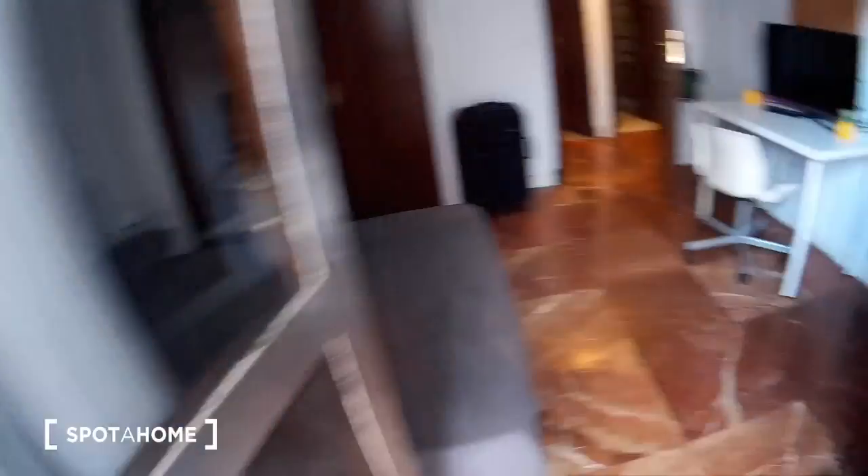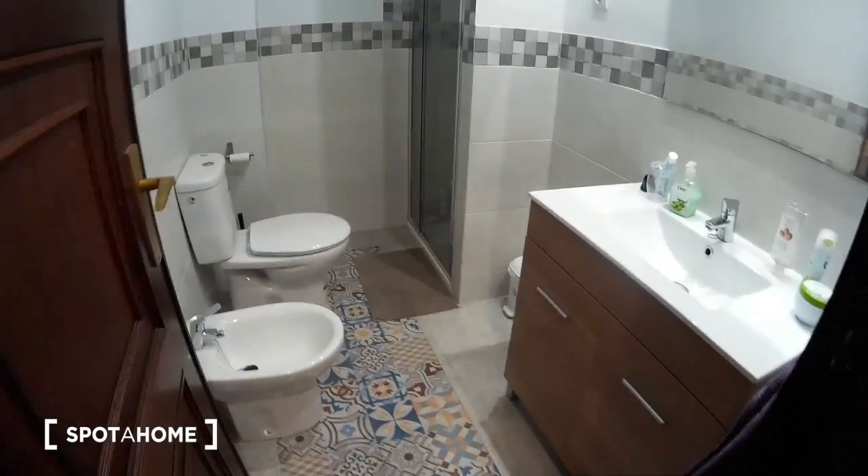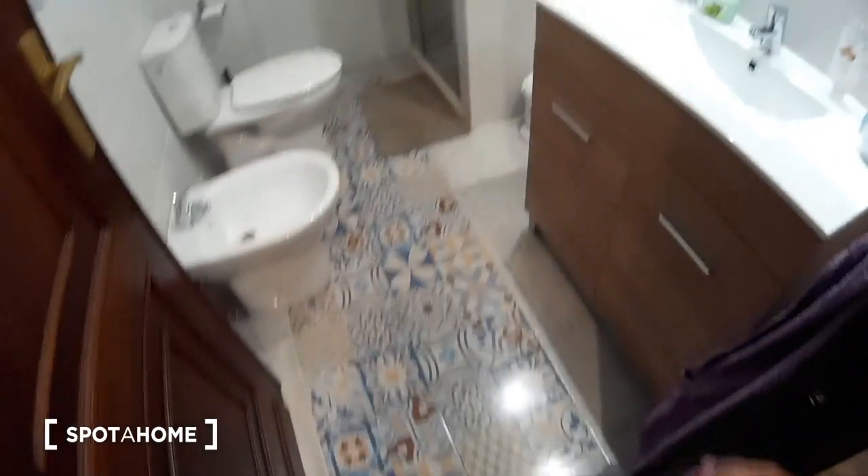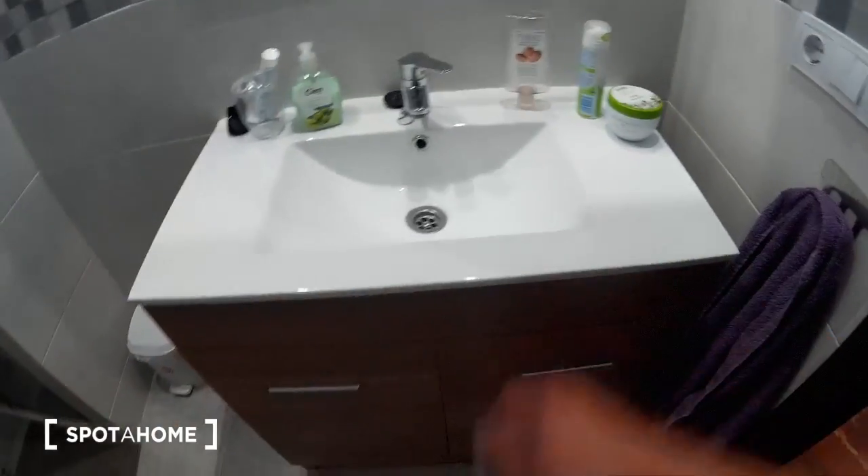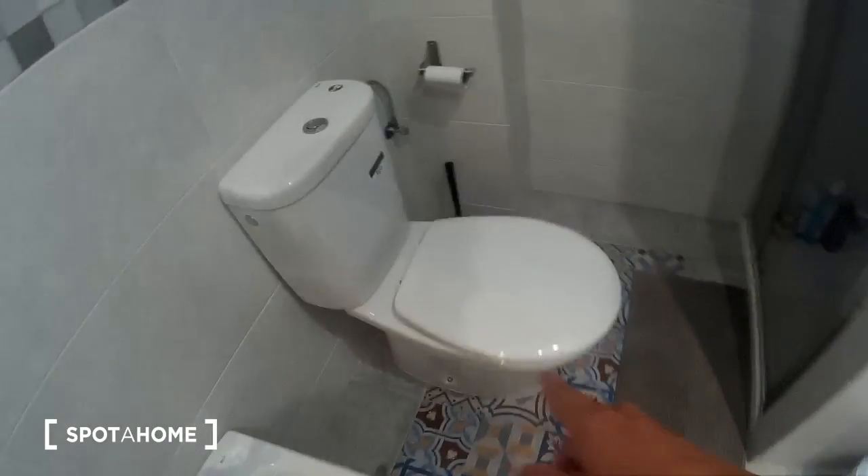And now I'm going to show you on the left the bathroom. I really like the floor. We have a big sink and space for your stuff, a mirror, the toilet, and the shower.